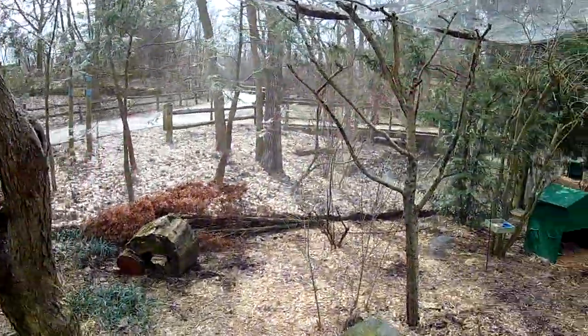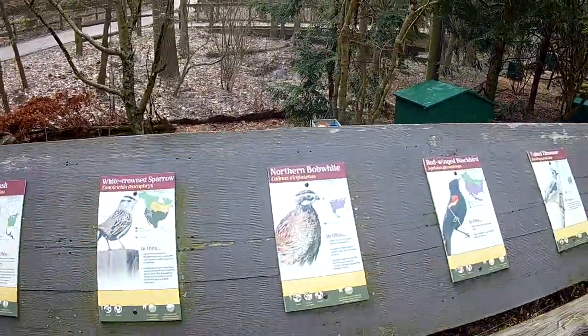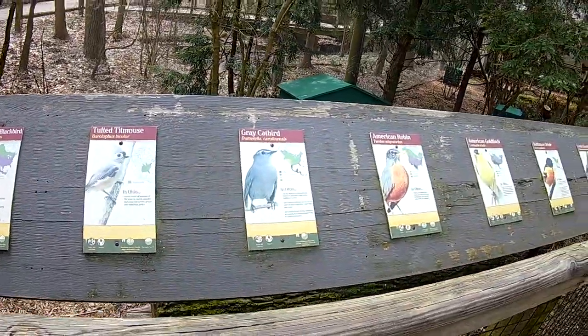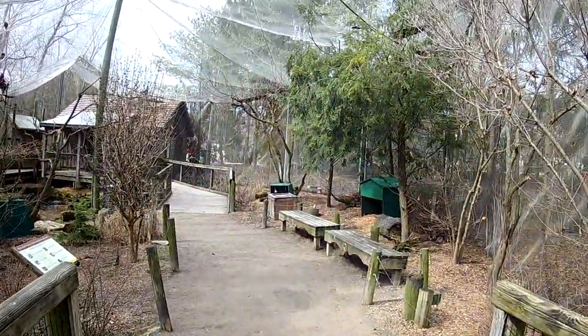Little footbridge keeps the ducks in. I saw the wildlife guy out here — he brings a border collie. You're not supposed to have dogs in here, but the wildlife guy's border collie is trained to chase away geese.